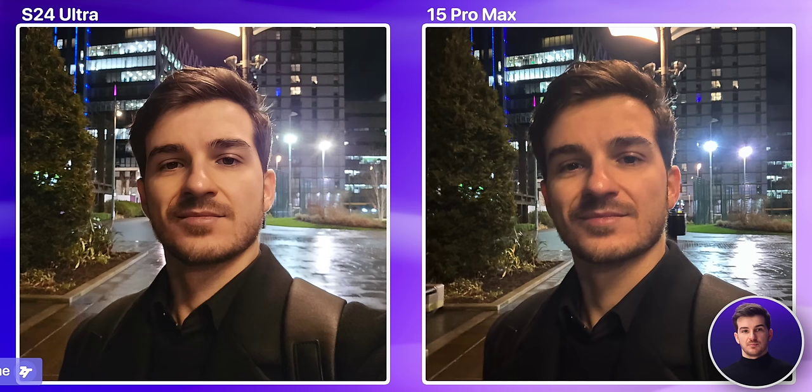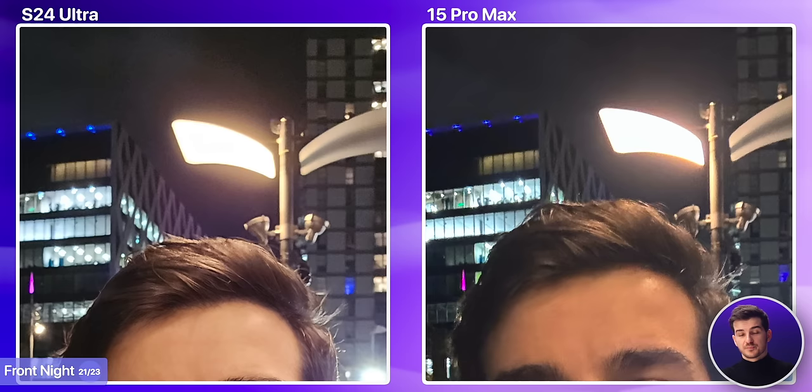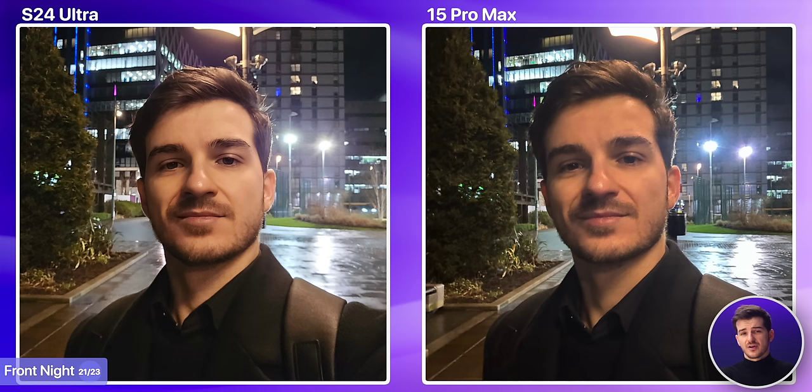Moving on to front night, the S24 Ultra seems to do a better job here. The image is noisier if you look at the sky, but my face is much sharper and considerably more detailed. Although I'm not really a fan of the waxy look that Samsung gave me. The iPhone is more natural in this regard, but it is just too blurry to be usable.